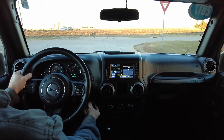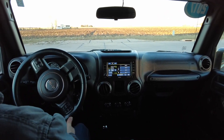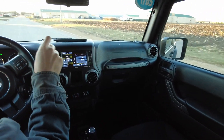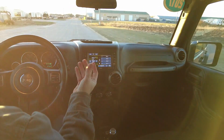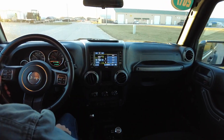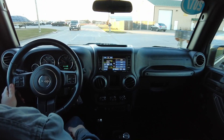Got two little mini key fobs for the remote start. I really like these small button remote starts — some of them come with those big key fobs, even with little screens on them, and those are almost too clunky, definitely too big to fit in your pocket. If you've got a purse you're probably okay, but I really like the small remote start key fobs on this one.